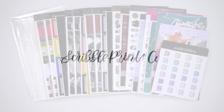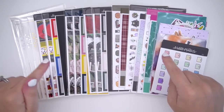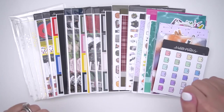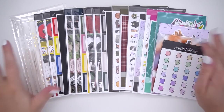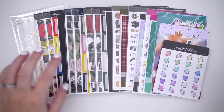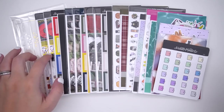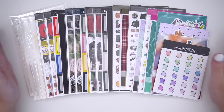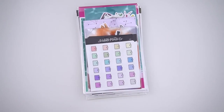Hey everyone, today I'm coming at you with this week's new releases, which is really big — there's a lot going on. I think it's going to be a crazy release week, which I love. We have four foil bundles, three kits all exclusive art (one being a reformat), three monthlies, three sticker packs, and ten doodles.